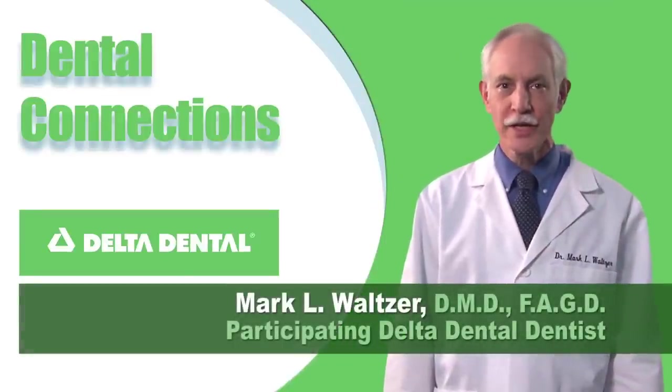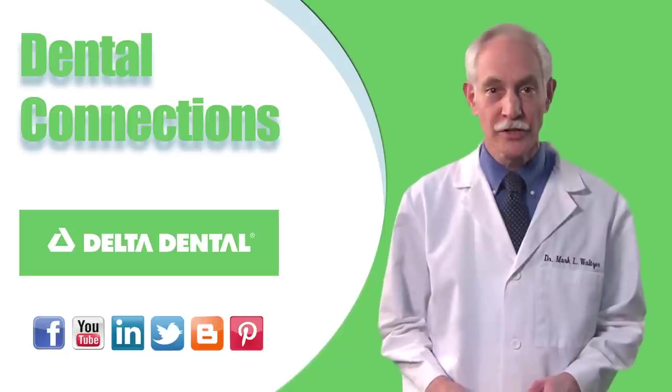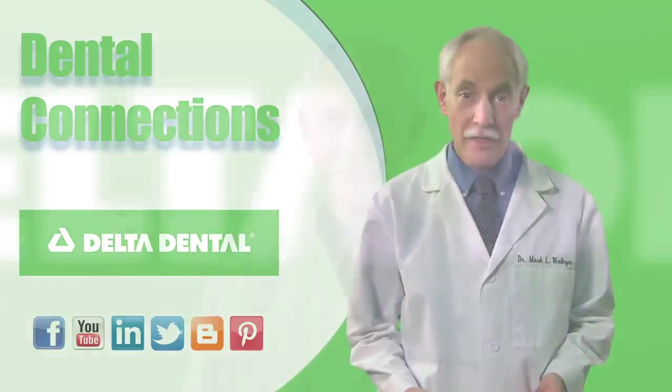It's common knowledge that what you eat can affect your health, but did you know that your choice of beverage could determine the color and sensitivity of your teeth? Hi, I'm Dr. Mark Walzer, a participating dentist with Delta Dental. I'm here to talk to you about tooth enamel erosion.